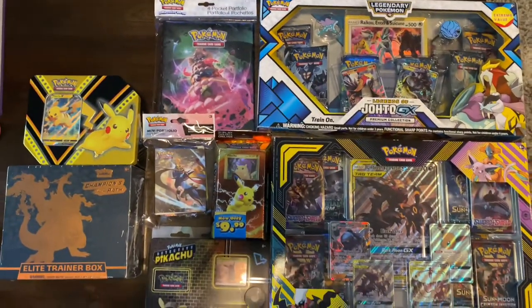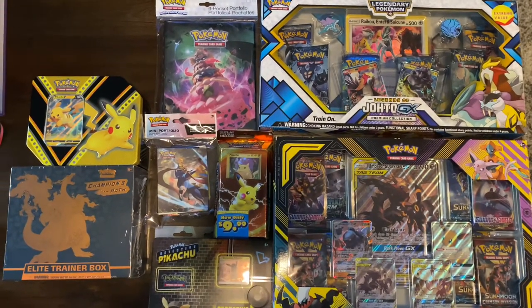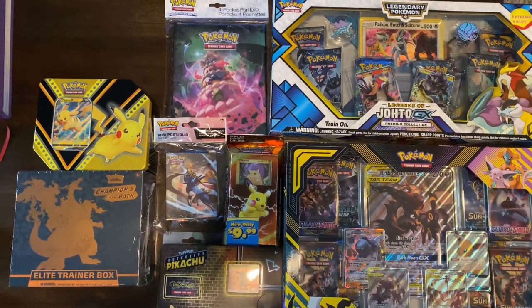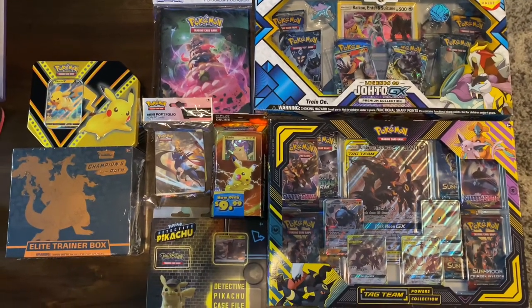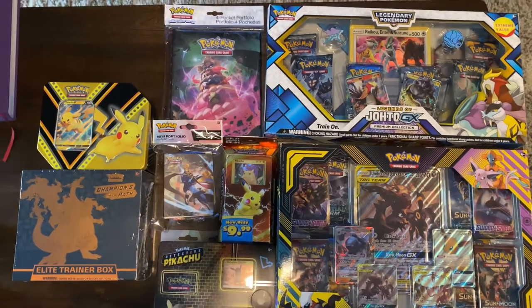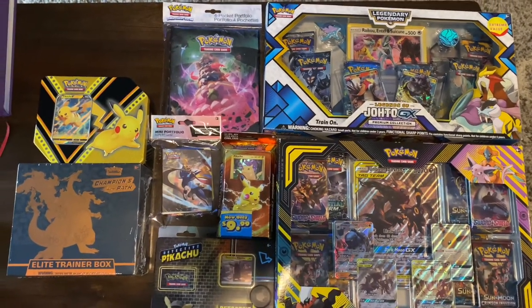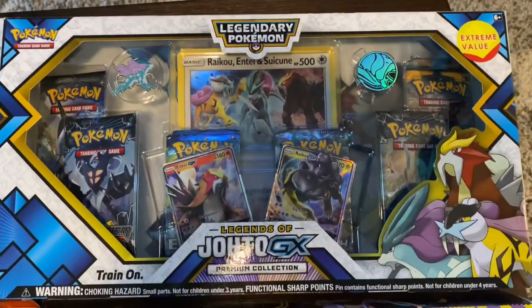Hey everybody, so I don't know what happened today but I got this itch to get some Pokemon cards. I played the Pokemon card game and collected cards when I was a lot younger, and I haven't really been into it lately, but for some reason I guess I am now. So I picked up quite a bit of stuff today from Target as well as a local trading card game shop.